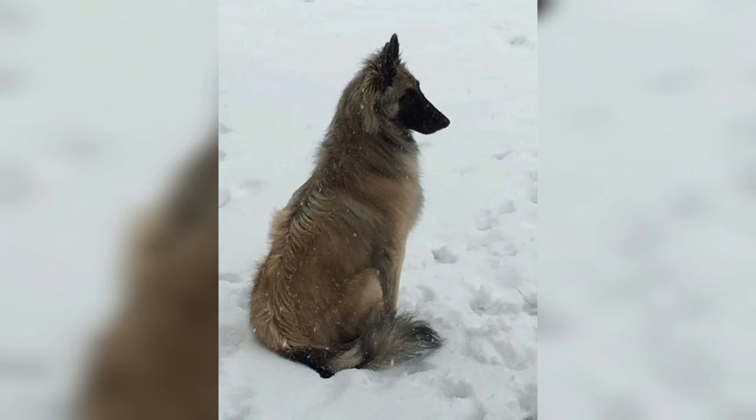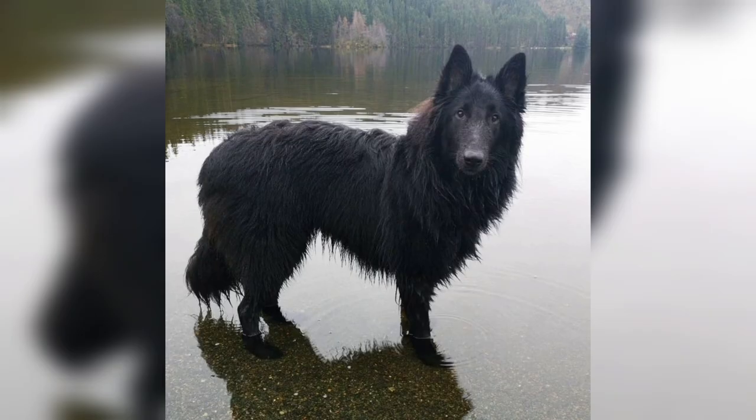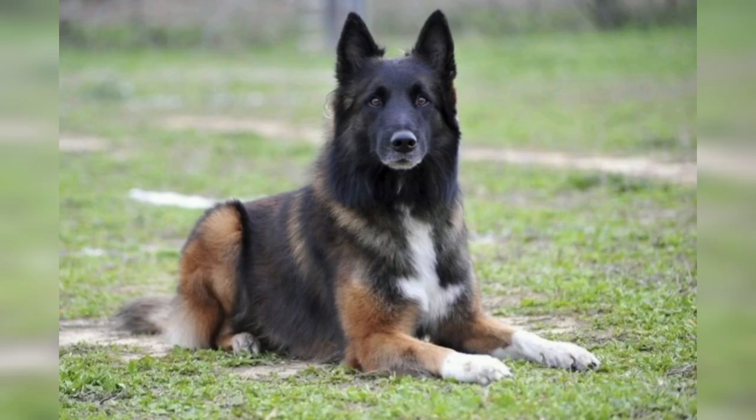The coat is generally shed twice a year. Bathing and brushing once or twice a week, along with clipping the nails, will keep your sheepdog in great condition. The Belgian Sheepdog is a multi-talented breed, and his excellence is not limited to obedience.